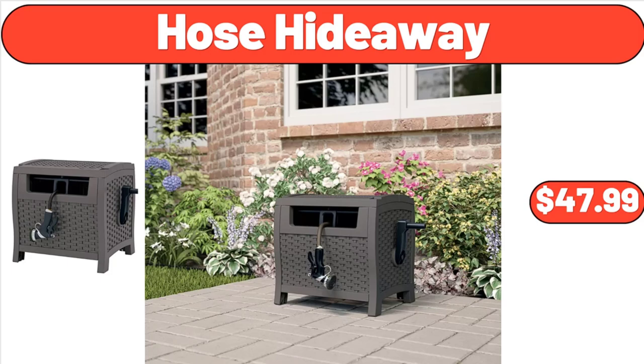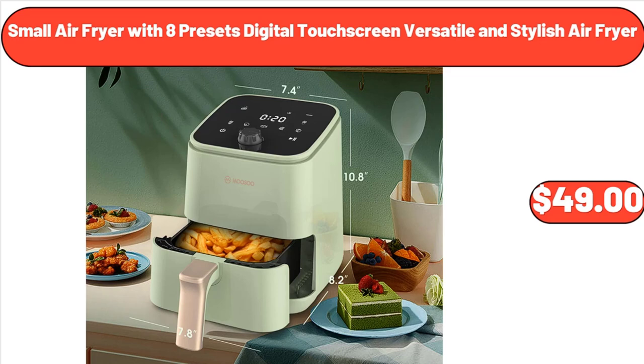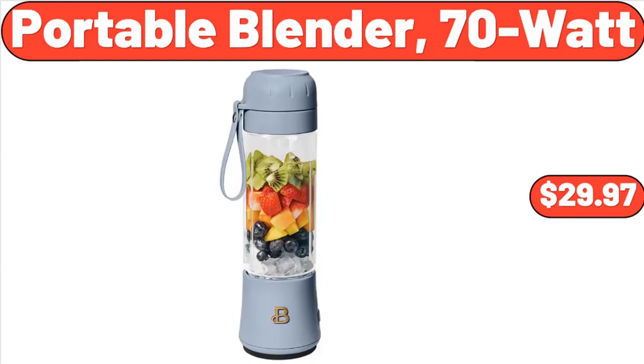Host Hideaway, $47.99. Nantucket 3-Foot Window Box, $89.99. Small Air Fryer with 8 Presets Digital Touchscreen, Versatile and Stylish Air Fryer, $49. Rechargeable Sonic Facial Cleansing Brush, $28.49. Portable Blender, $29.97.